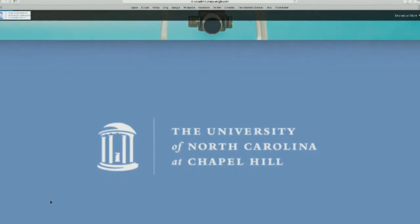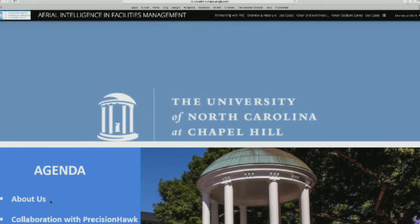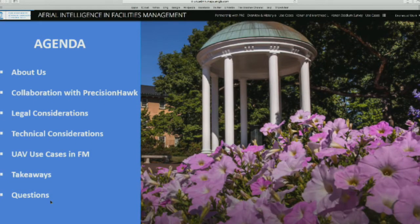We're from UNC Chapel Hill, and the University of North Carolina system has 17 campuses throughout the state. Each campus is run independently, so each campus chooses their facilities management tools and all technologies that they use. This is primarily a story about a research project we conducted with one of our partners, PrecisionHawk. Jeff is here from PrecisionHawk — he's the Vice President of Construction Services. His firm and us basically developed this presentation together.